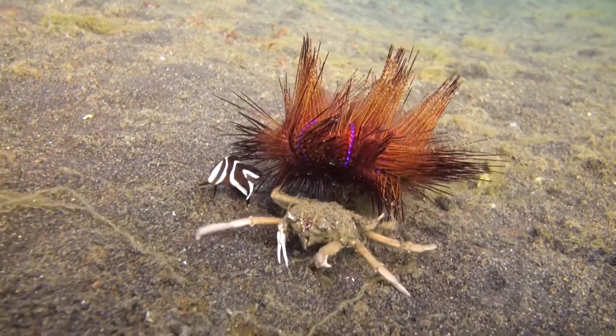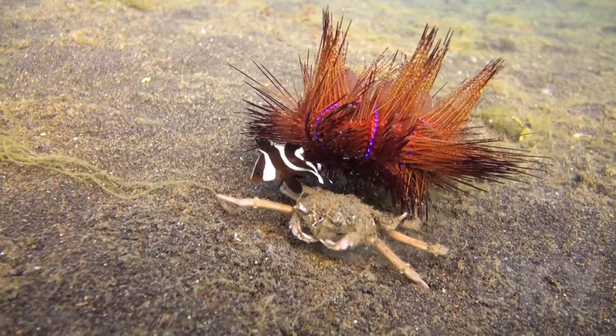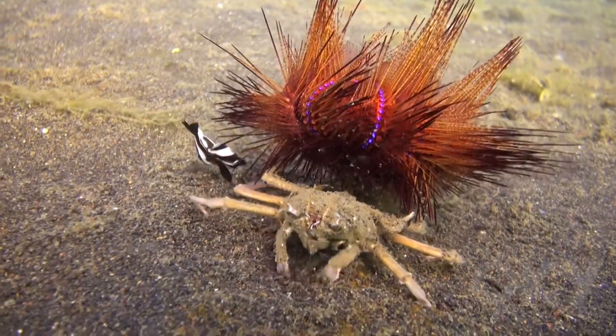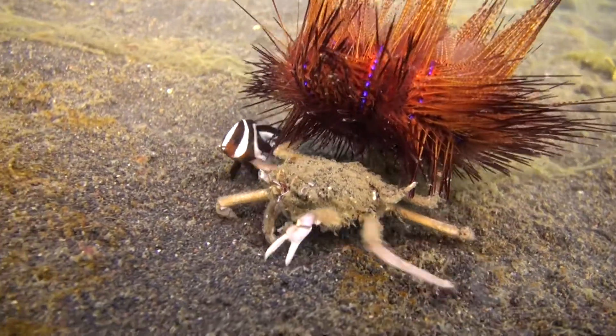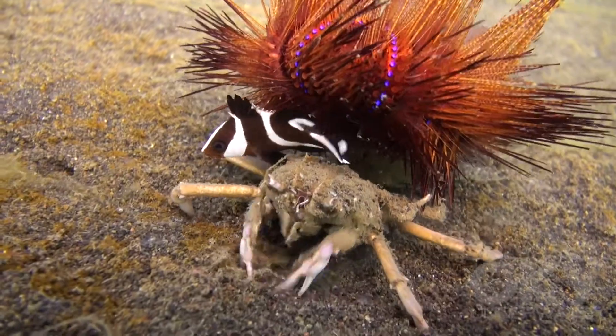Three-way symbiosis is seen here between a crab, a sea urchin, and a fish which usually is just with the urchin. The crab and fish are no doubt protected from potential predators by the urchin's spines, whereas the urchin is perhaps just hitching a ride from the crab.